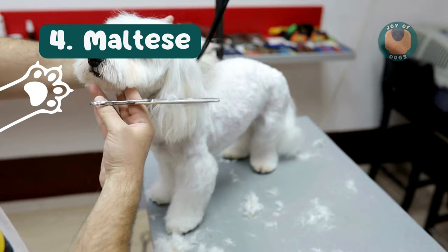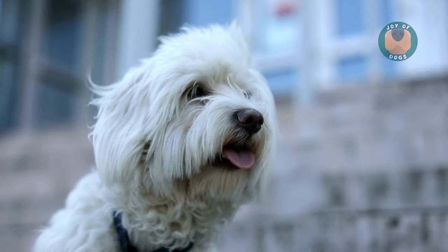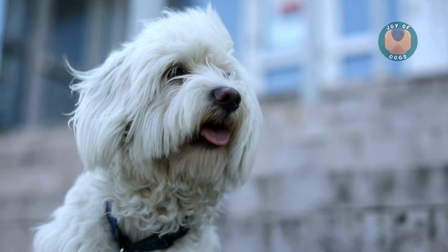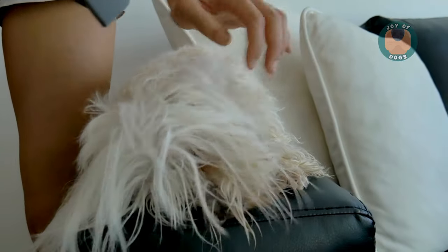Next, we have the Maltese. They are famous for their gorgeous, silky-white hair that barely sheds. They may be small in size but are big in personality — always eager to please and full of energy.